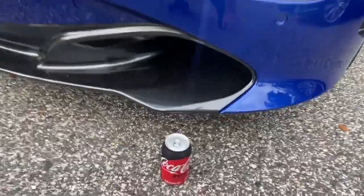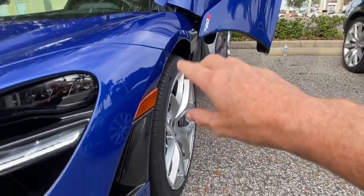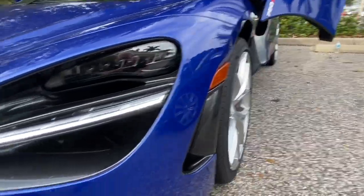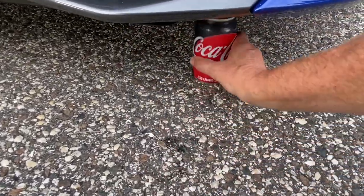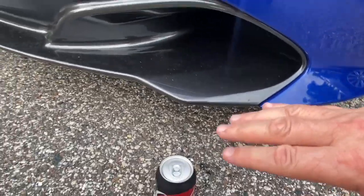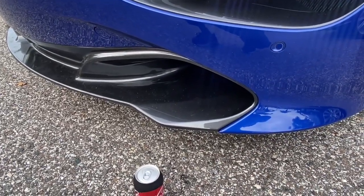Back outside — the nose is up and there's a much bigger gap now. They say it raises about 50mm — that's two inches — though it seems like more than that to me. The Coke can now slides straight underneath with no problem. There's a good amount of space — about the height of a small SUV — so it'll clear virtually anything.